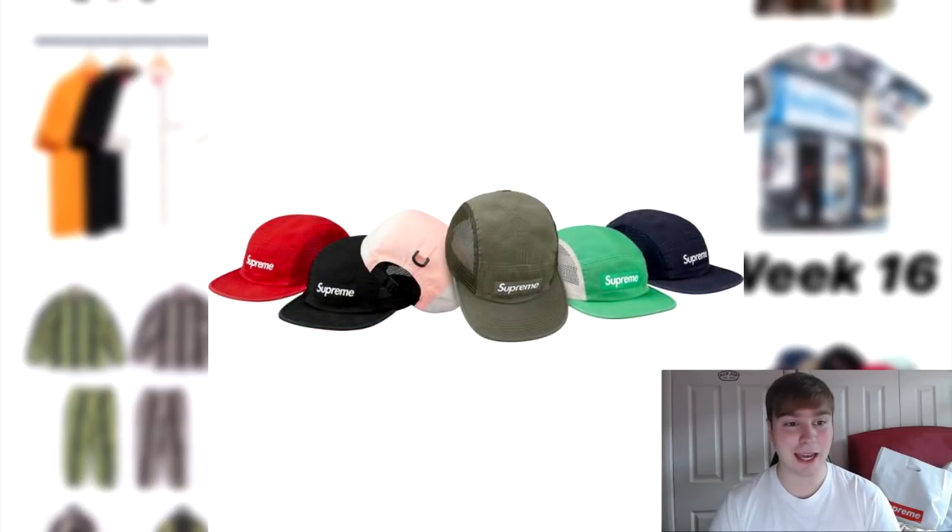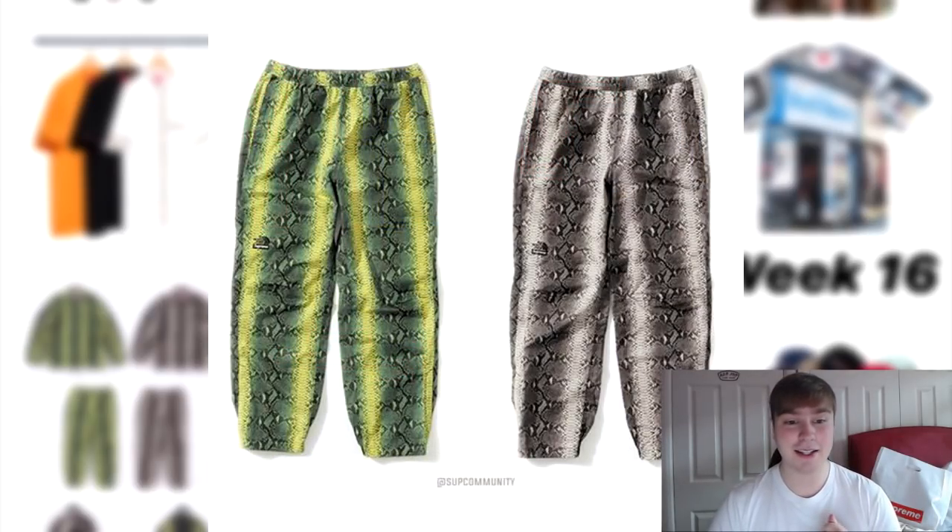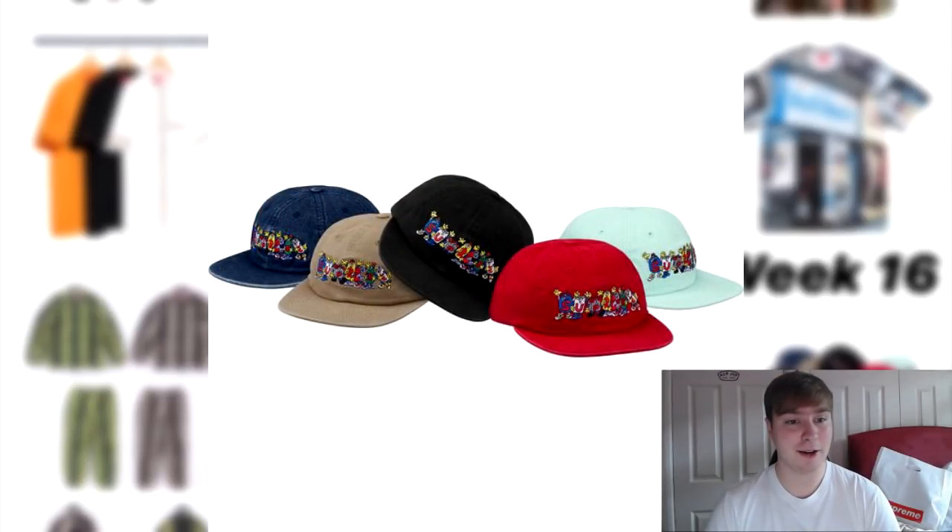Because they have to drop hats — they did have 13 hats, now they have 10, and this will make it 8 left to drop — this week we have the mesh side panel camp cap dropping. I like the olive colourway and also the black. I don't know how well it will sell. The last two items are the snakeskin tape seam pants — I just don't like the pants in general — and the Friends 6 panel. So those are all of the items dropping this week.